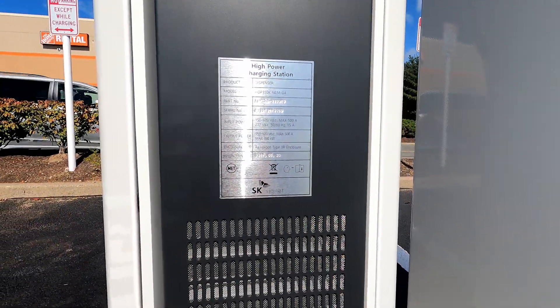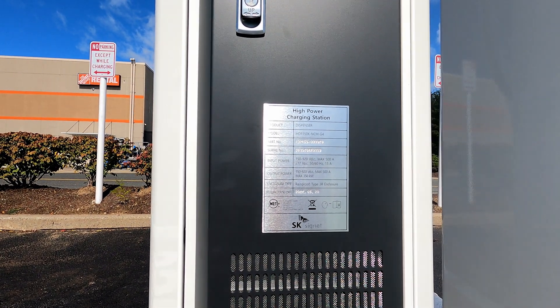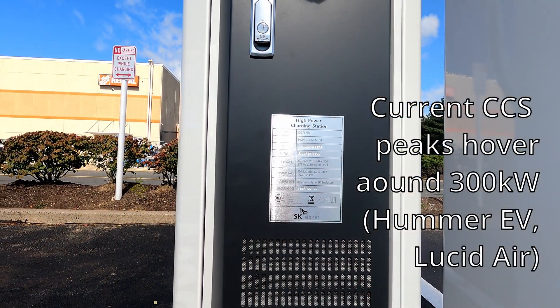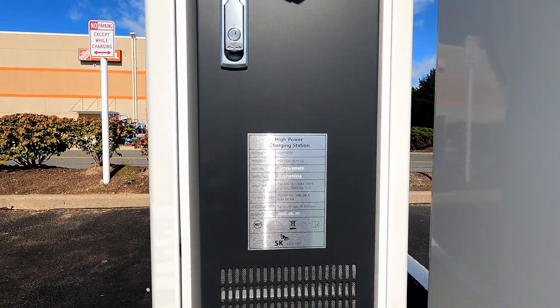These are all Signet units — high power, 350 kilowatts, 920 volts, 500 amps. So all future-proof. These were manufactured in May 2022, so we're only talking a few months old for these pieces.